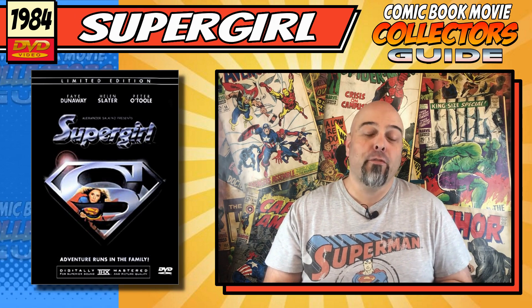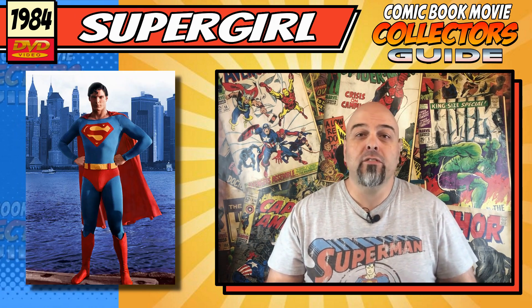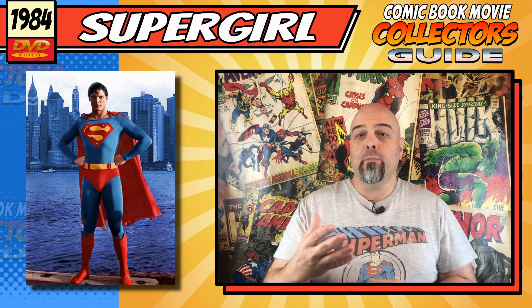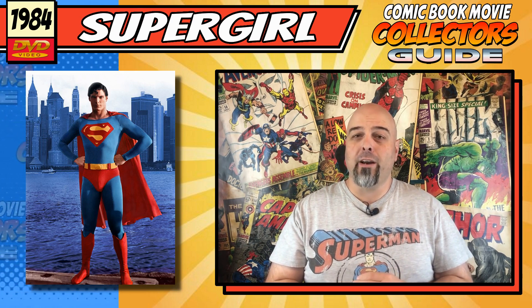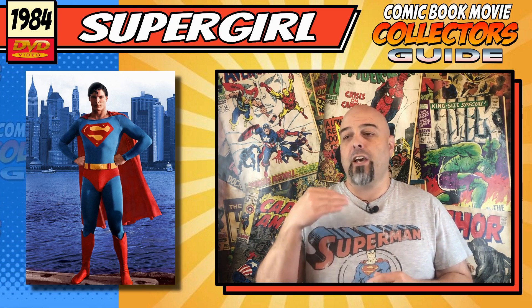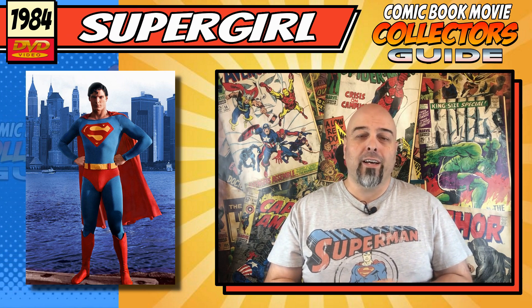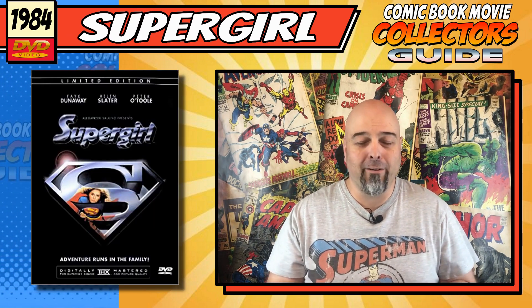After doing some research, I found out why it's so bad. This was meant to have Christopher Reeve in it, but he pulled out — because I think he read the script and he saw how bad it was — so he pulled out not long before it was going to get shot, and they had to rewrite it on the fly to take him out of it, and that just did not make things any better.